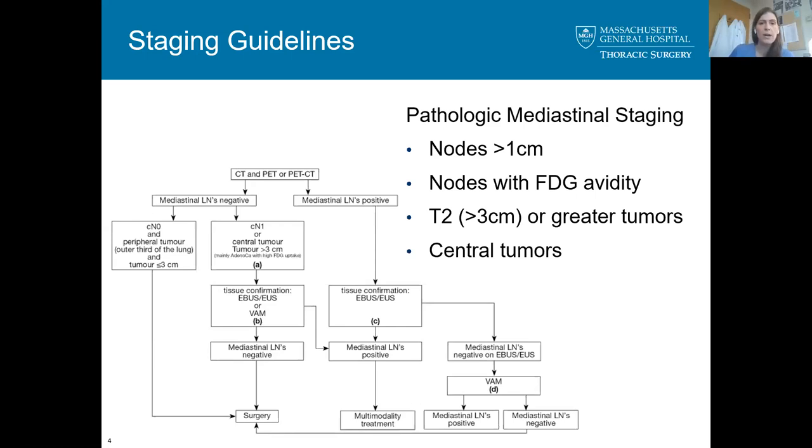That's reasonable. For stage one disease, there are guidelines about when to consider invasive mediastinal staging with mediastinoscopy or EBUS. The criteria include nodes greater than one centimeter, any nodes with FDG activity on PET, clinical T2 or greater tumors, and central tumors — for which pathologic mediastinal staging is recommended.